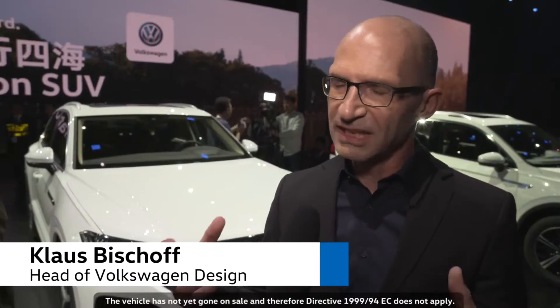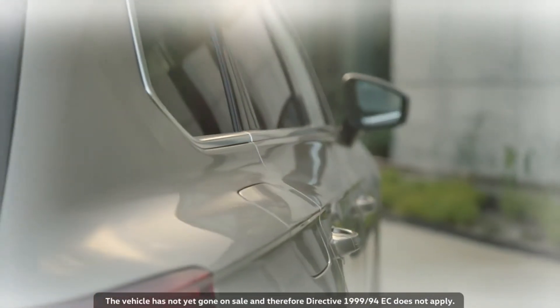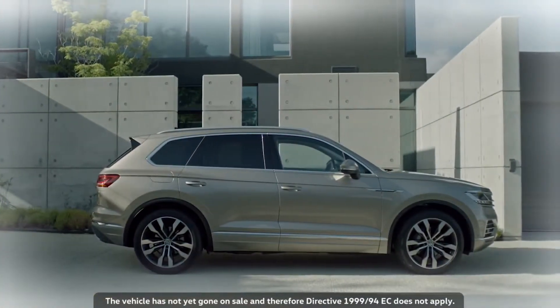Its facial expression is one of extreme pride and radiance. If you look at the car in terms of design language, you will recognize its beauty and timeless design. It's very sculptural with many new design features. It just looks really handsome and has an unbelievable presence.